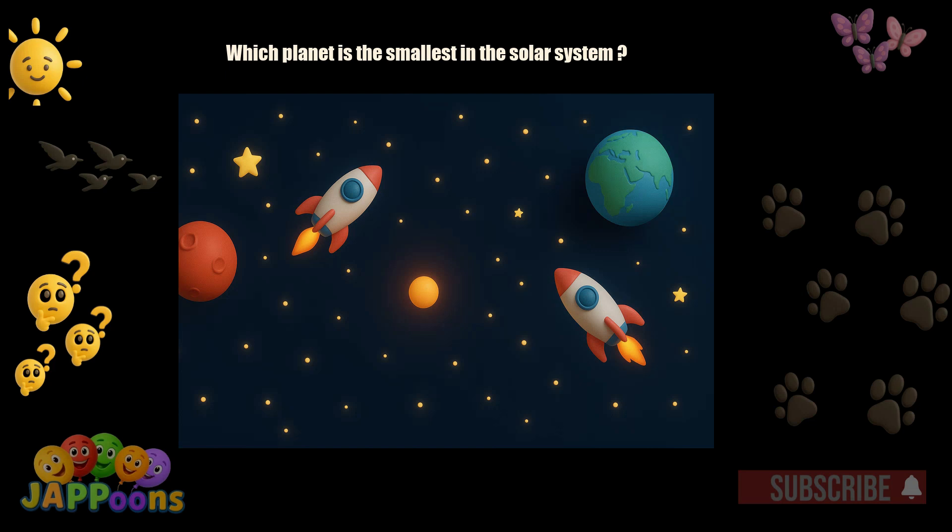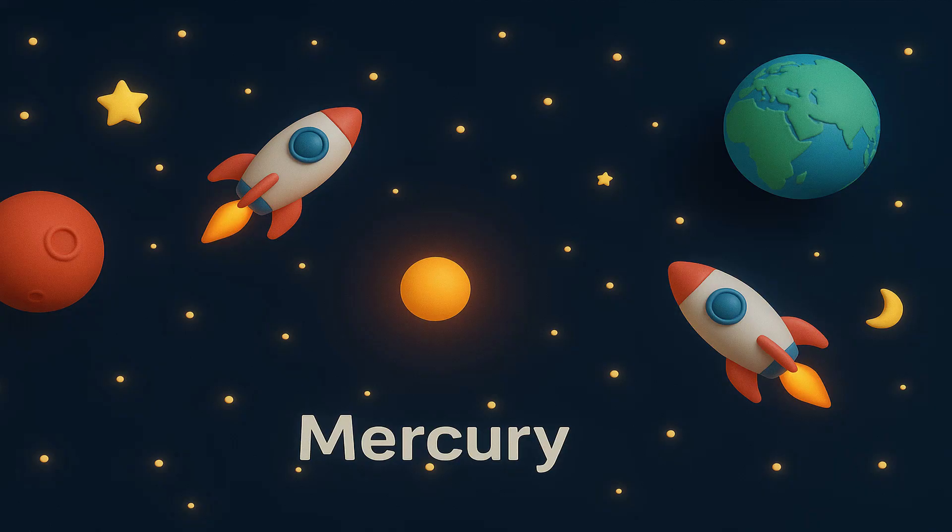Which planet is the smallest in the solar system? Yes! It's Mercury! Mercury is tiny and closest to the Sun.